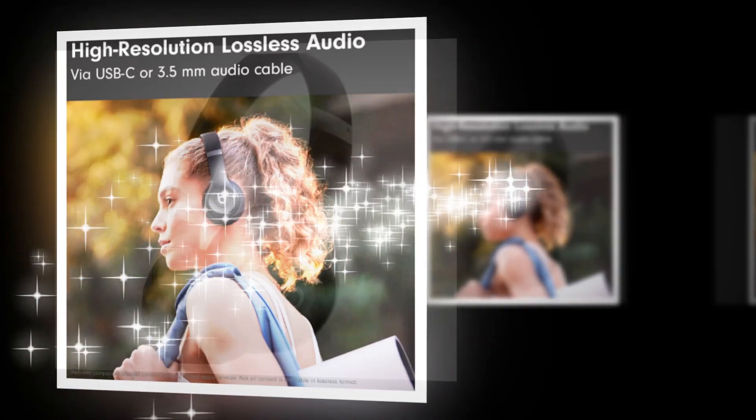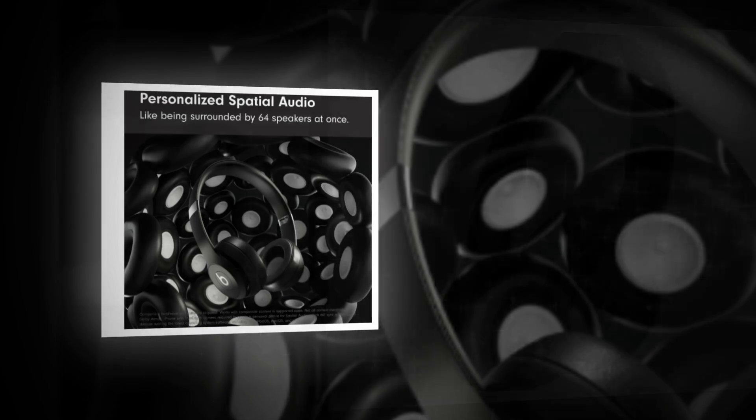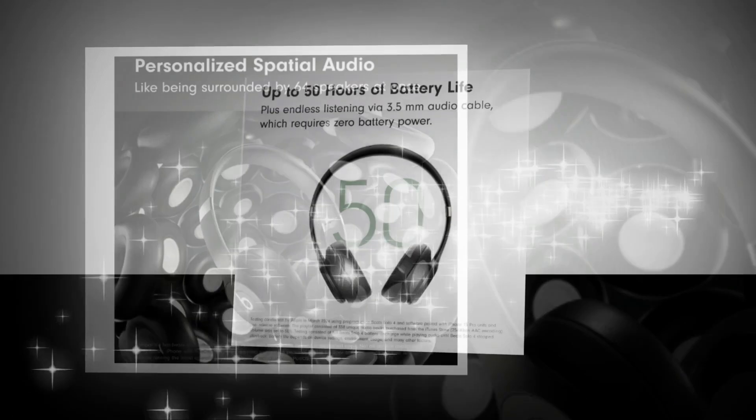Battery life of up to 50 hours. Fast Fuel allows for up to 5 hours of playback after a short 10-minute charge. Lossless high-resolution music is supported over a 3.5mm or USB-C audio connection.